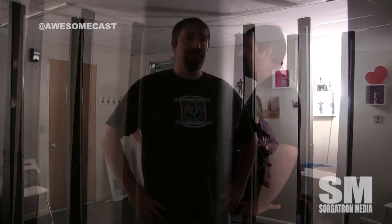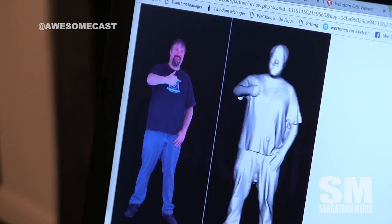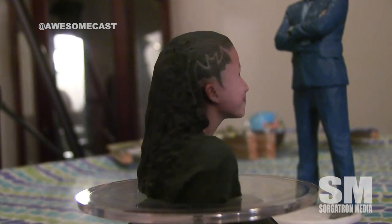Please introduce yourselves. I'm Tara Sherman, and this is my husband Todd Sherman. You guys are into cloning — tell us a little bit about what is We Clone You. So we make figurines of you. We have a scanner behind us here. It has 89 cameras and 25 projectors. It takes your picture from every direction all at once, and then it stitches those pictures together to make a 3D model. From that model, we can 3D print figurines.